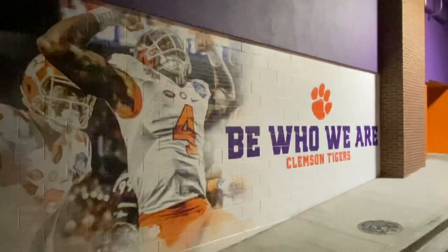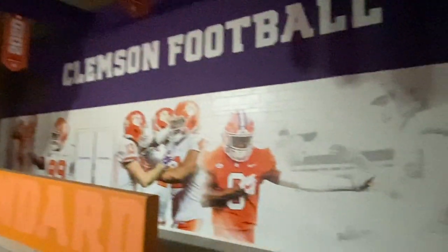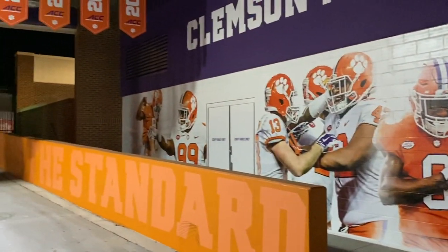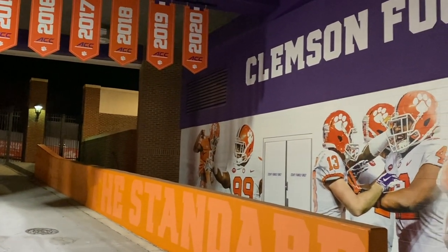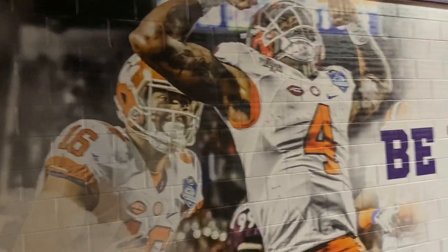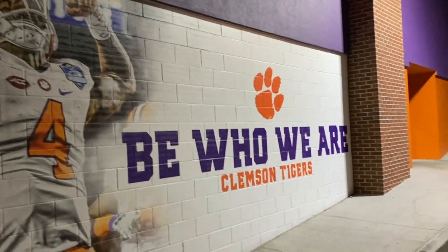You also have various ACC championship years on banners above, and more stud players depicted — Trevor Lawrence and Dabo, AJ Terrell, Christian Wilkins, Tanner Kozlowski, and Clelin Ferrell, and more players who made huge impacts on both the program and the university. Overall it's a very impressive tunnel to walk out of, and I imagine the players on game days are absolutely hyped going through that. That's all I got for today guys — as always, have a great day, tell somebody you love them. Deuces.